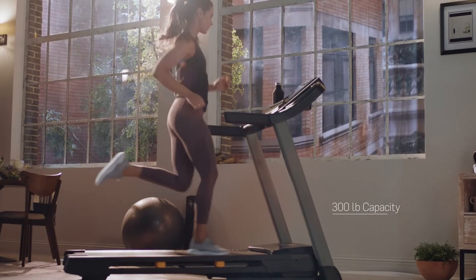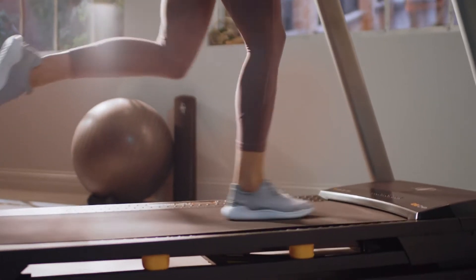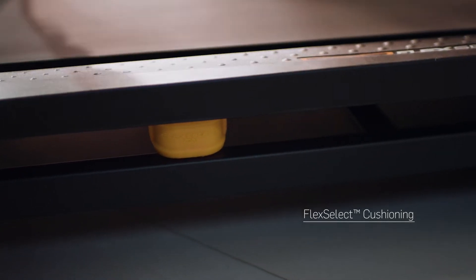To get the results you want, you need to stick with your workout routine. Running outside can be painful, which is why we built the Flex Select cushioned deck — a feature you're going to love from day one.